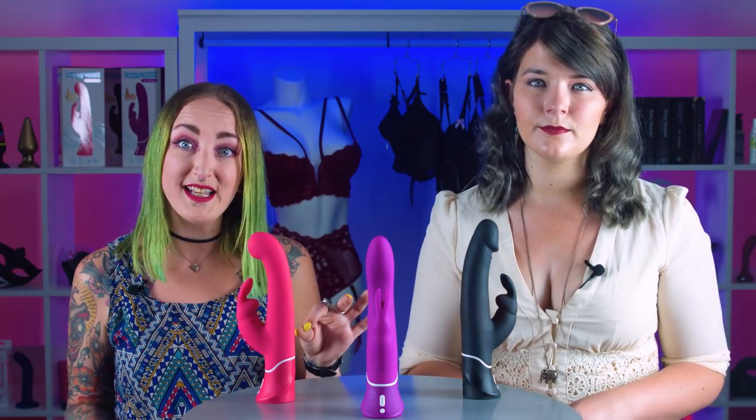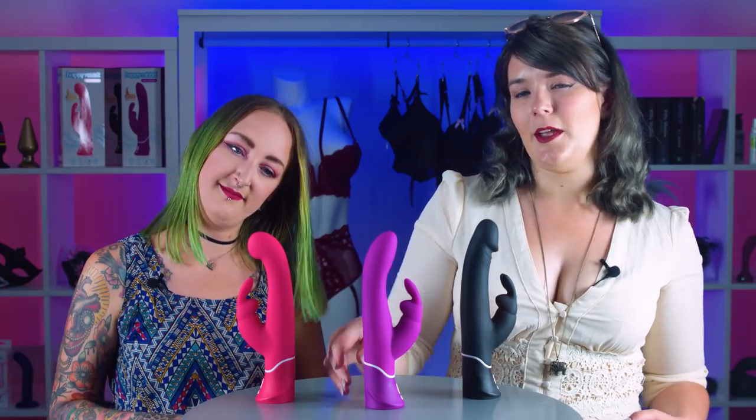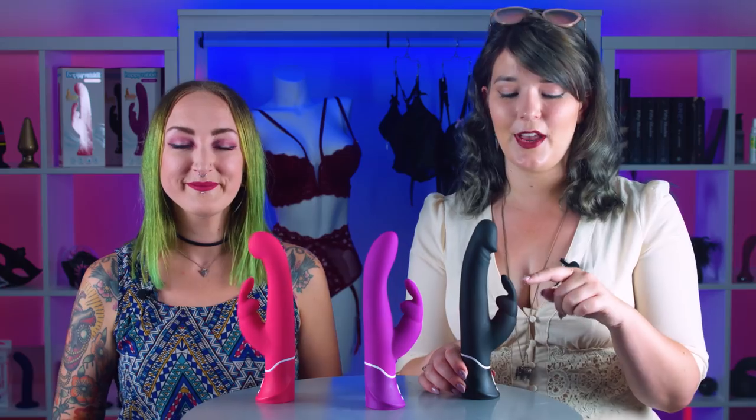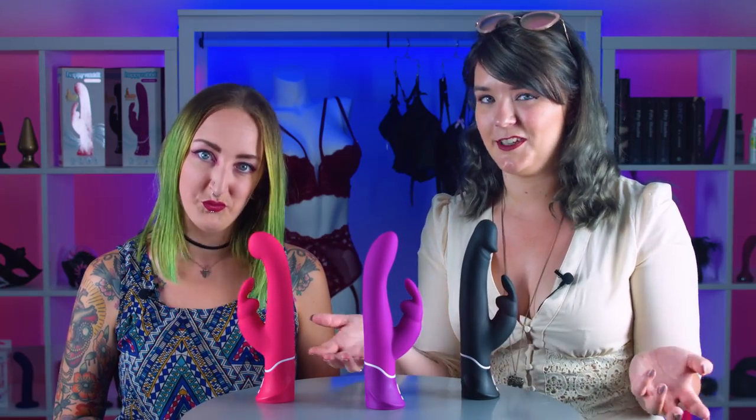You can tailor this pleasure: the shaft on all three has got 12 settings and the bunny ears have got three, and you can custom pair these to get the best pleasure for you. They are all a slightly different shape, but they all have this curve which is great for seeking out the G-spot — the key to inner vaginal orgasms. They also have the rabbit ears on the outside, which stimulate the clitoris at the same time as the inner shaft gives you G-spot pleasure.